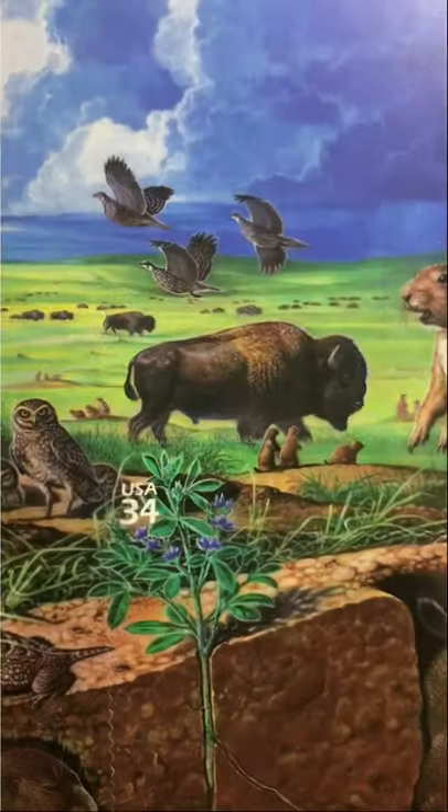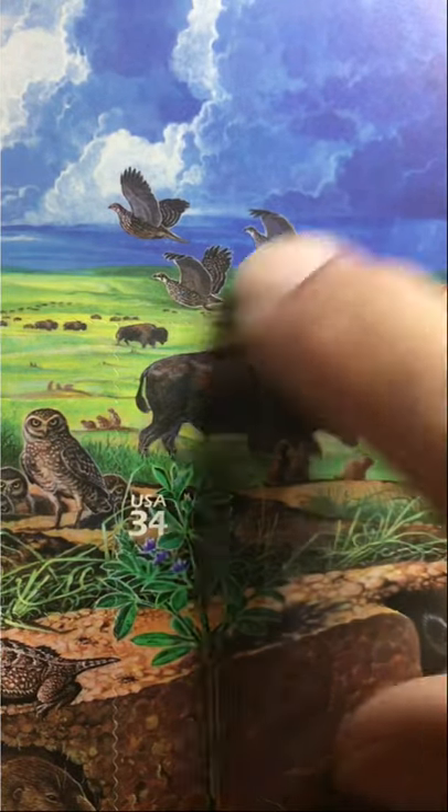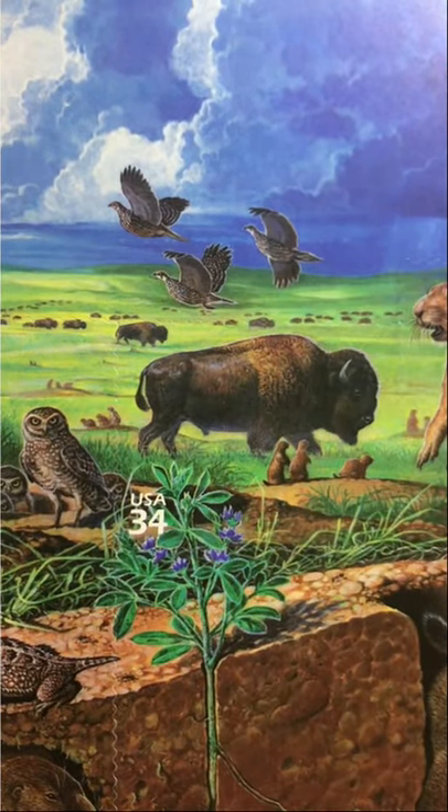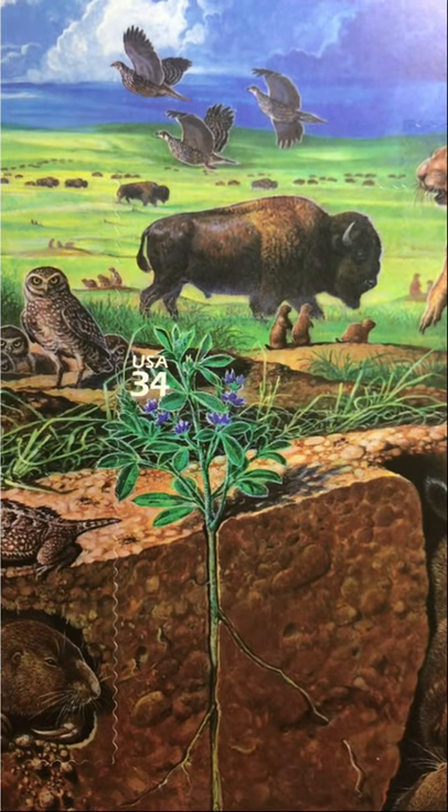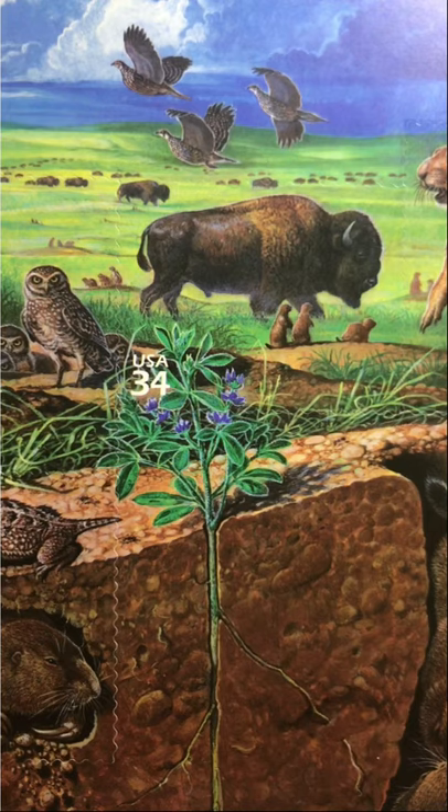Come to think of it, I don't think these are Canada geese — I think these are something else. I'll leave you with the American buffalo. Have a great day — I'll talk with you tomorrow and we'll do the fourth of the series.